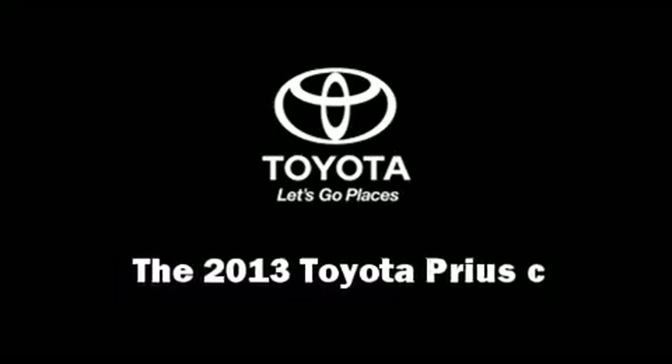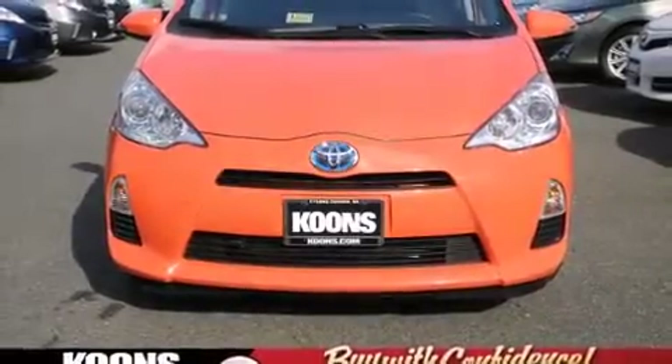It features a continuously variable transmission, front-wheel drive, and an efficient four-cylinder engine.